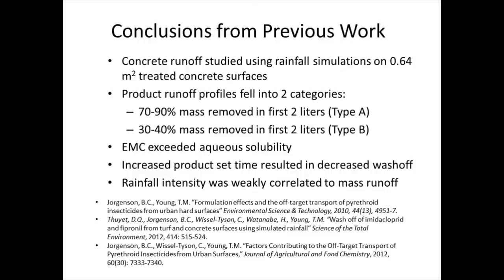We saw that the longer the stuff sat there, the less ran off. The more intensive the rain, you got a little bit more, but not that much more. The key thing was that we saw a lot of evidence indicating that formulation was important.